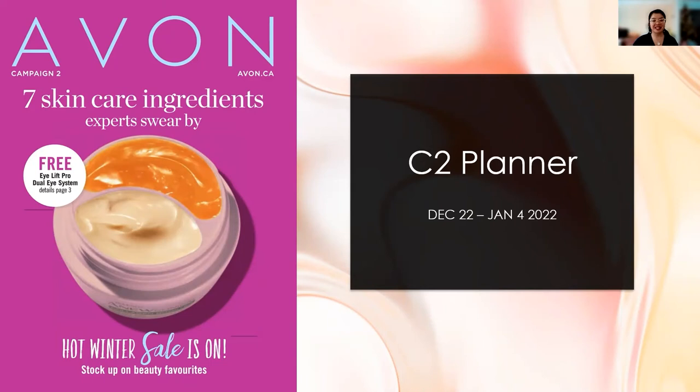Hey guys, welcome back to the channel. I'm Jessica the Dancing Avon Lady and welcome to our Campaign 2 Planner. Campaign 2 runs from December 22nd until January 4th of 2022, and as you can see by the cover, it is a beautiful, stunning, vibrant cover featuring the fact that our hot winter sale is still going on. Your customers can also enjoy the free iLift Pro Dual Eye System, and all of that is going to be featured in Campaign 2.